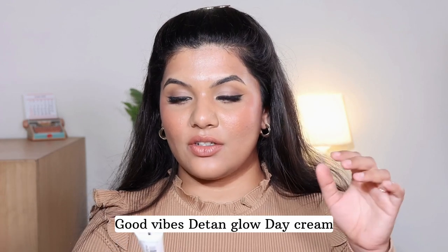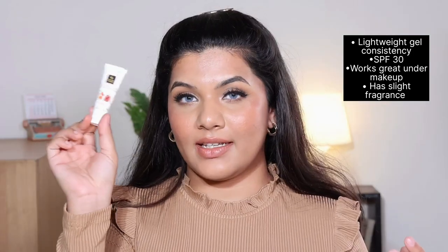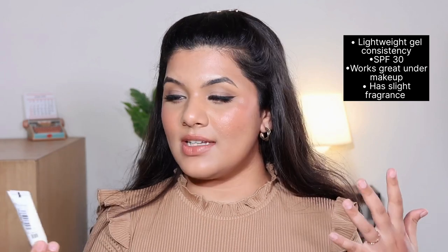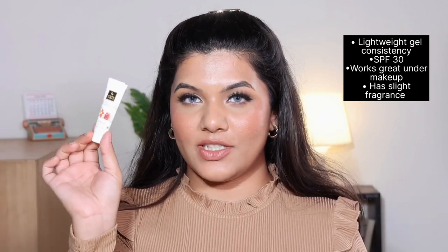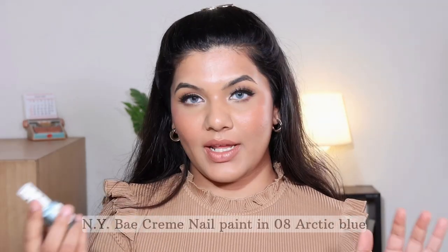The first freebie is the Good Vibes Day Tan Glow Day Cream SPF 30. This is a really good face moisturizer — a day cream you can use even under your makeup. It just glides on so smoothly. It has a gel-like formula, glides nicely under makeup, hydrates your face really well, and also has SPF 30, which is a bonus. I think I'm going to get the bigger size because I really like how it feels under my makeup.